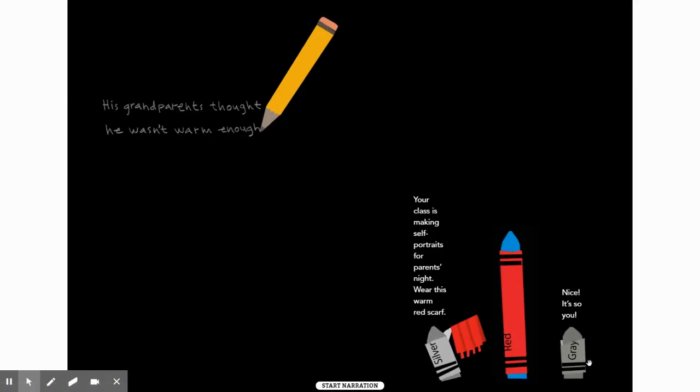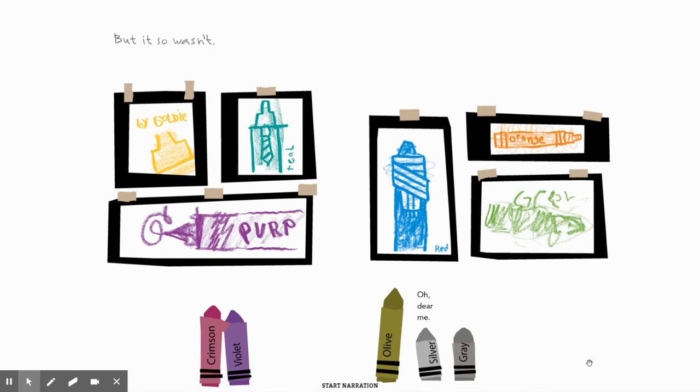His grandparents thought he wasn't warm enough. 'Your class is making self-portraits for parents' night. Wear this warm red scarf. Nice, it's so you.' But it so wasn't. Here are the self-portraits of all the crayons — Goldie in teal, Purple, and there's Red with a blue crayon and a blue scarf. Orange, Green. 'Oh dear me,' Silver and Gray said.